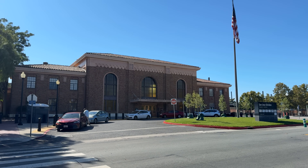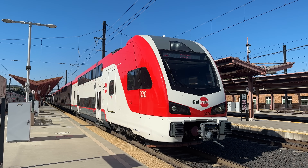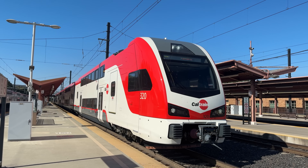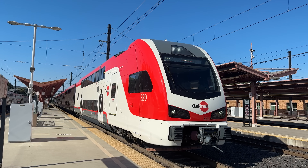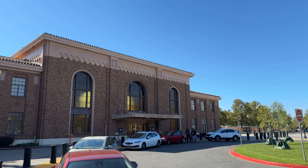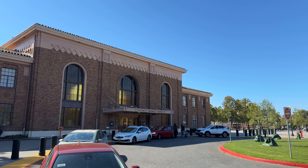Hello and welcome to San Jose Diridon Station. First opened in December of 1935 under the name Cahill Depot, San Jose Diridon Station has been serving passengers for a little under 91 years.